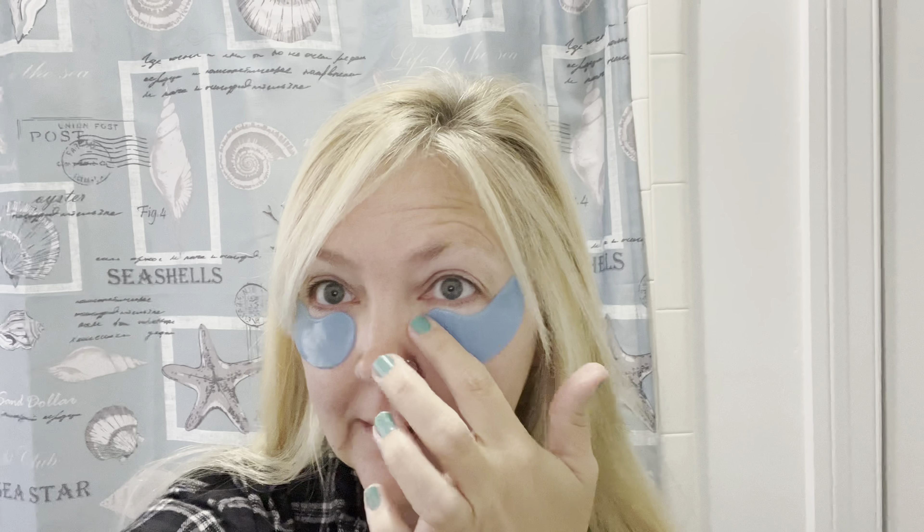It should be hashtag Mask Monday Ladies slash Men, Gentlemen — because men wear masks too, you know, they want to take care of their skin and have it looking beautiful as well. Isn't it a pretty blue? I love this color blue on this under eye mask.